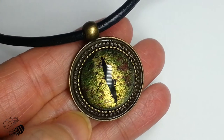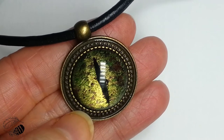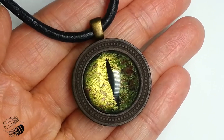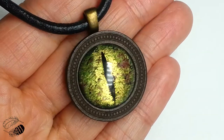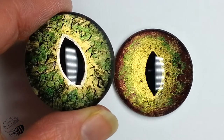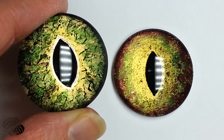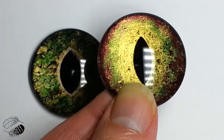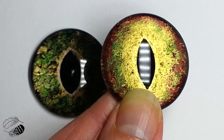They're lovely as pendants, as you can see here. You can put them into settings and things. You could use them for humane taxidermy, of course, which is one of the major uses for them. They look great on a belt, on a fridge magnet — whatever takes your fancy.